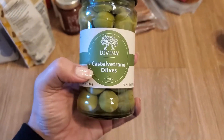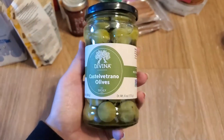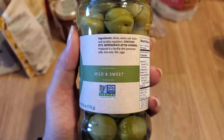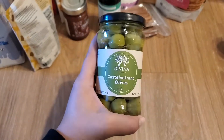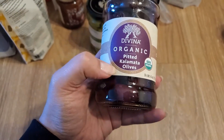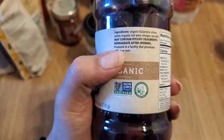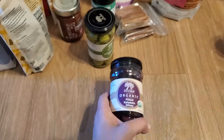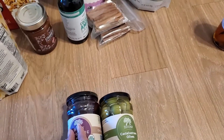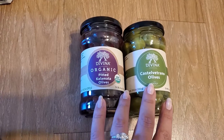Then I got these — one of the yummiest olives ever — the Divina Castelvetrano green olives. We were out and we really love olives. All it has is just olives, water, salt, and lactic acid. They're not organic but the brand does have an organic version. From the same brand I got pitted Kalamata olives — those are organic — with just olives, red wine vinegar, and sea salt. Super clean. These are our favorite olives; we've tried so many and these two are just our favorites.